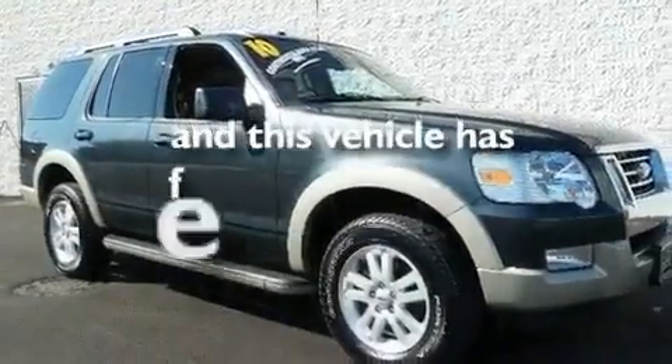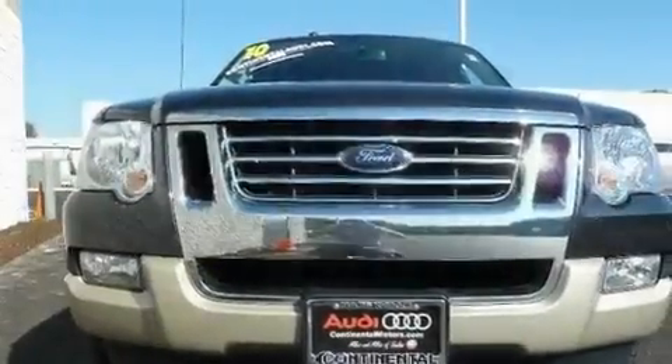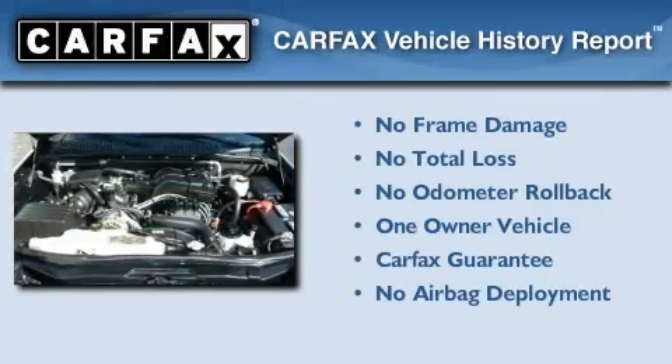This vehicle has fewer than 21,000 miles on the odometer. This Ford has had only one owner, and it qualifies for the Carfax buy-back guarantee.